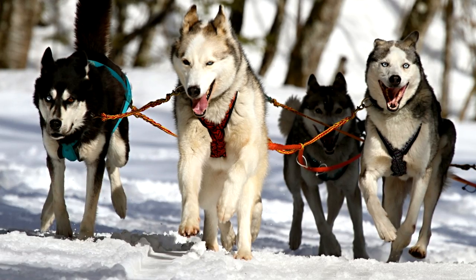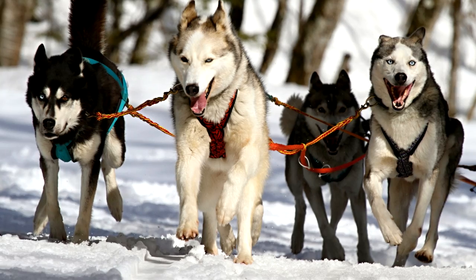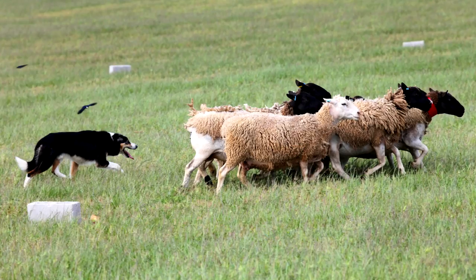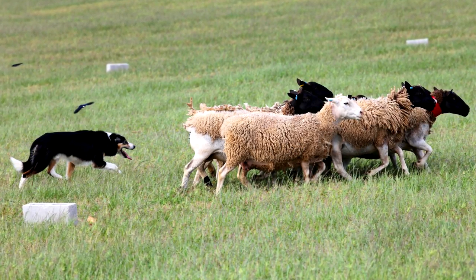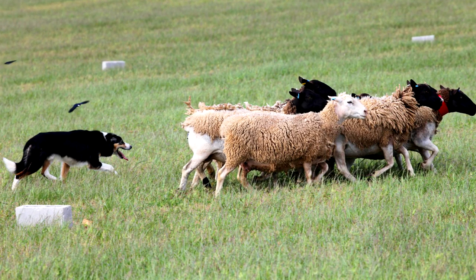For example, Huskies were bred for stamina, which means they're going to have a lot of energy and they love working hard. Corgis and Border Collies were bred to herd, so they will love nipping at ankles — especially the ankles of fast-moving creatures like children.